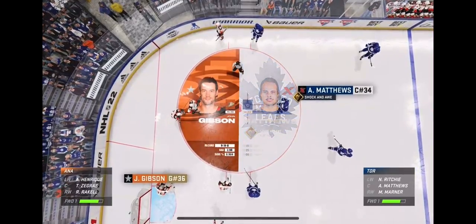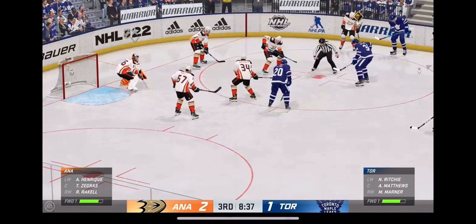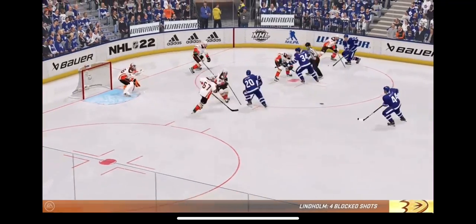Gibson's given his team a chance to win this game. He's competed hard and I really liked his performance in this matchup.